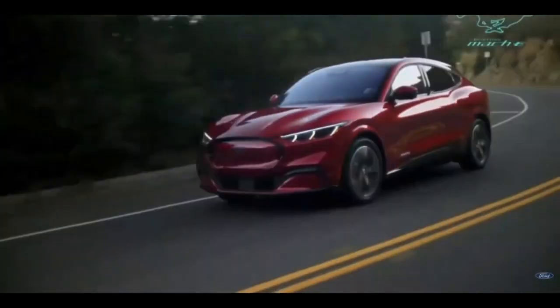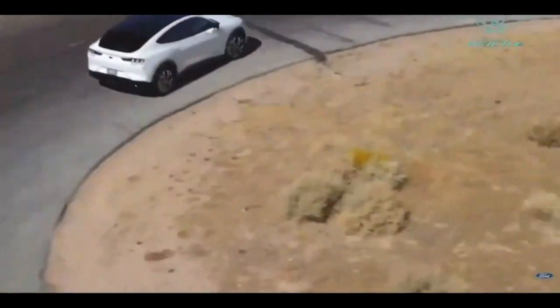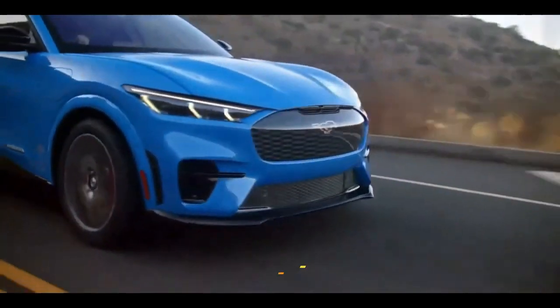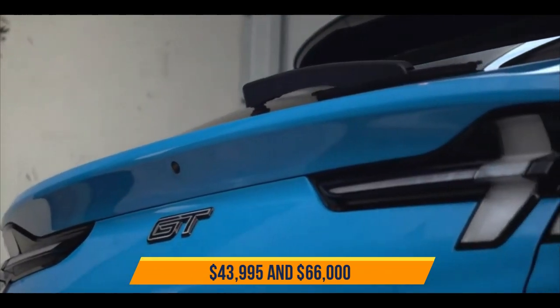The Ford Mustang Mach-E comes in five trims: Select, Premium, California Route 1, GT, and GT Performance Edition, with a price range between $43,995 and $66,000.